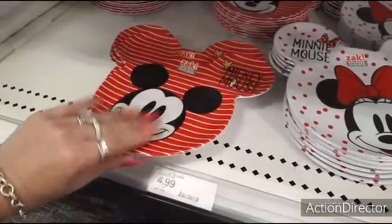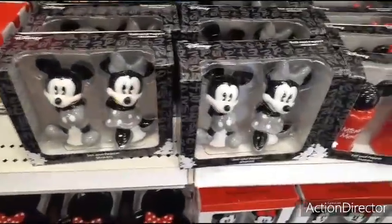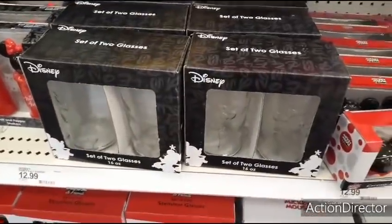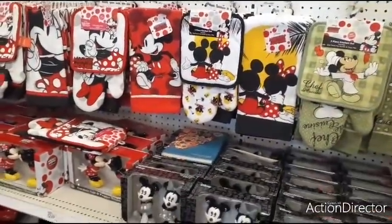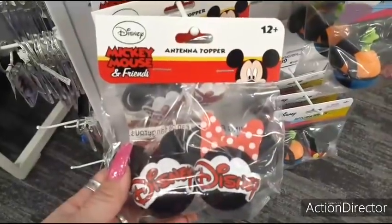Melamine plates — these are Mickey, the mini, the regular plates. They have the salt and pepper shakers in black and white and more in the traditional style. Set of two glasses for $12.99 — everything is $12.99, that's why I'm not going through it all. Glasses $12.99. Anyway, I just thought I would show it all to you because there's just so much. Antenna toppers — $5.99. Those are cute, never thought about that.